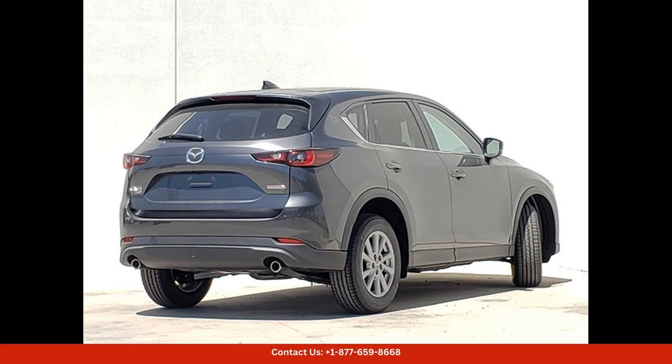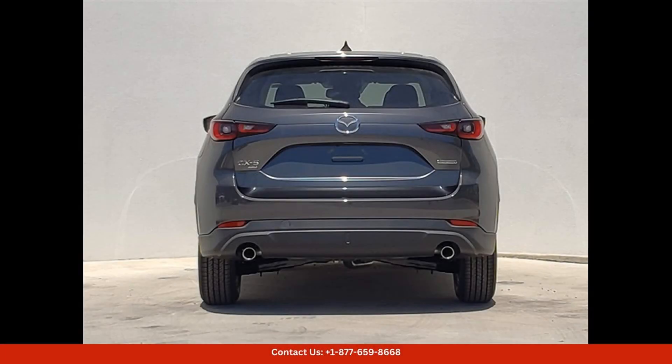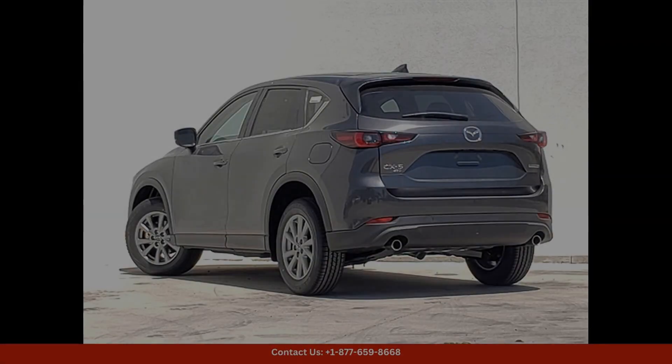Inside, the CX-5 offers plenty of space for passengers and cargo, with a versatile rear seat that can be folded down to create even more room for larger items. The interior is designed with high-quality materials and thoughtful details that create a premium feel throughout.